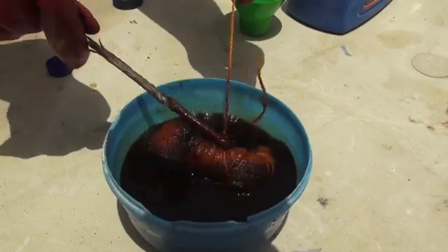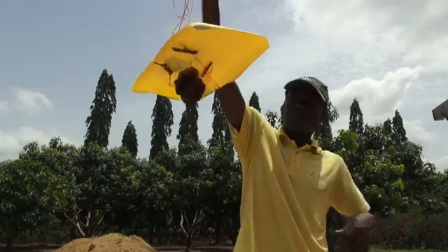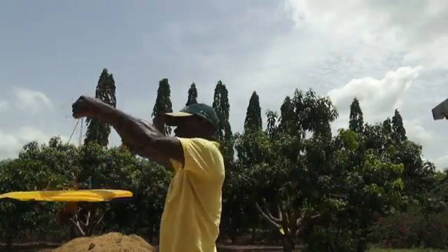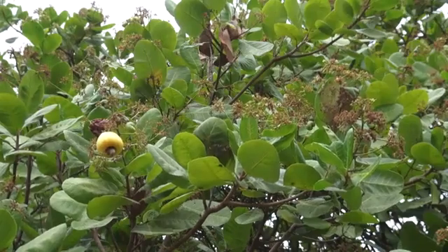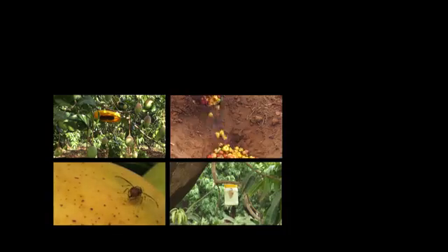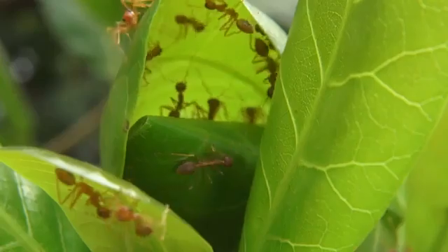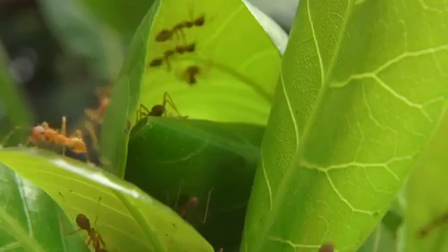Innovative farmers have developed bait stations to use even less bait and to protect it from the rain. While pheromones and fruit baits attract and kill fruit flies, you can also prevent the flies from laying their eggs in the fruit. Weaver ants that make their nests in trees help to control fruit flies. When red ants are on the trees, the fruit flies cannot settle on the fruits to pierce and lay their eggs.